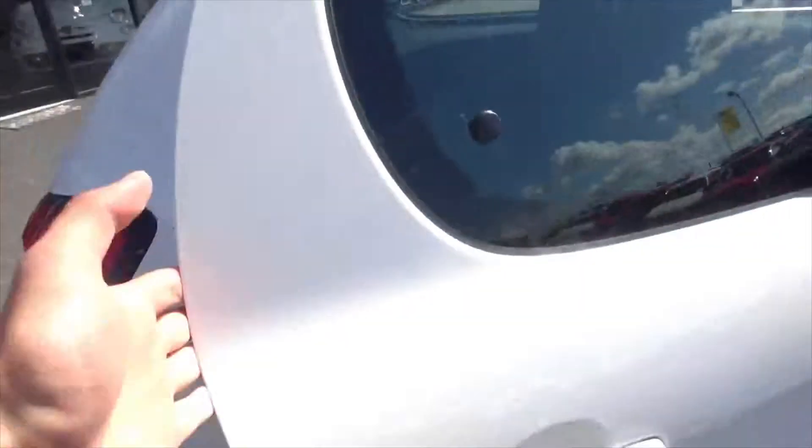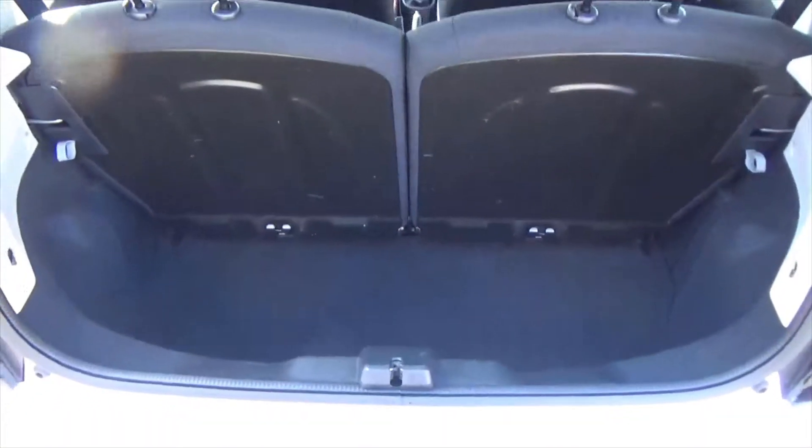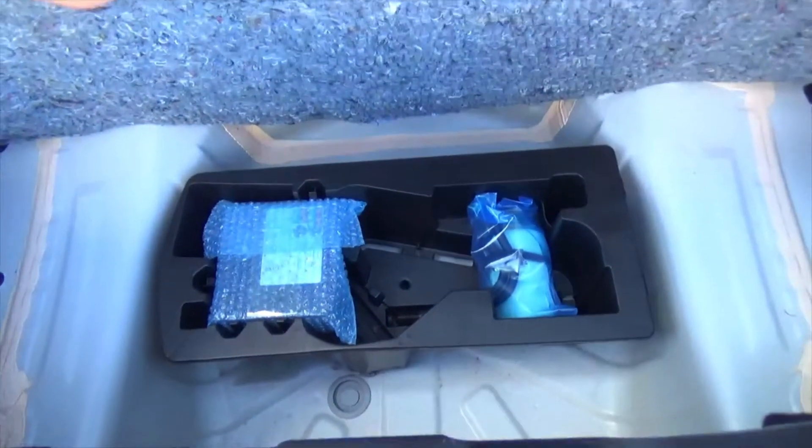Being a five door it's a little bit longer, you've got more room in the back. Isofix seats with split folding rear ones. And then for a small car you've got a really decent amount of boot space. Down there you've got your inflation kit.